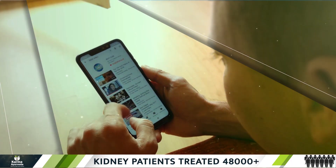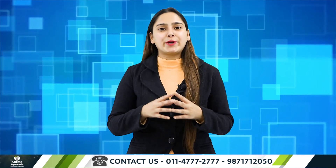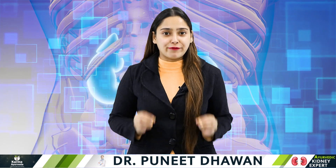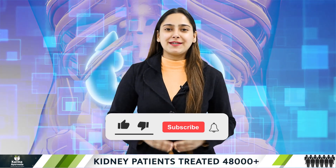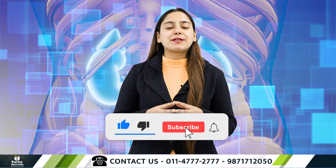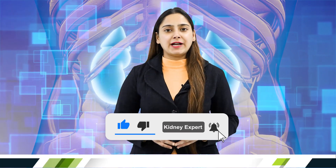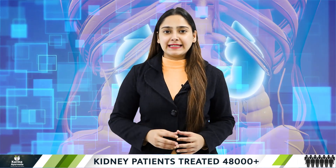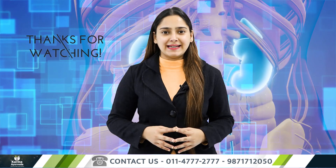We hope you found this video informative. Please do watch more videos from our channel — we have made many videos on kidney facts. In case of any query, please leave a comment in the comment section below. We would love to hear from you. If you like the video, please press the like button. Also, subscribe to our channel and press the bell icon to receive all notifications and updates from us. Until then, be safe, stay healthy, and keep watching our videos for more such content. Goodbye!